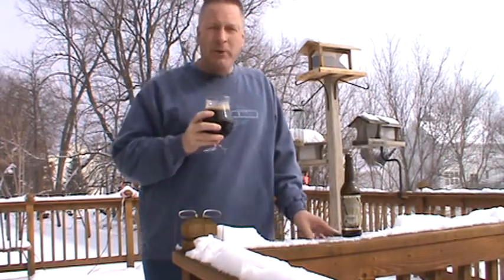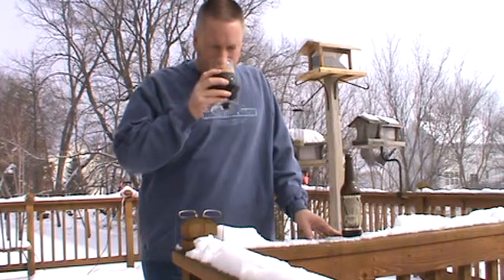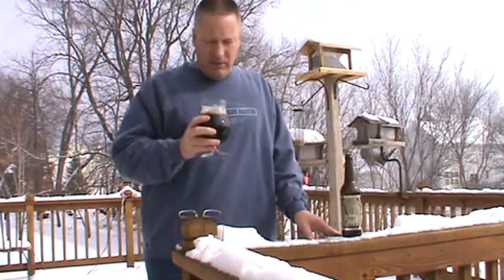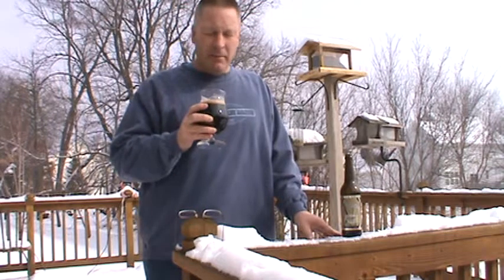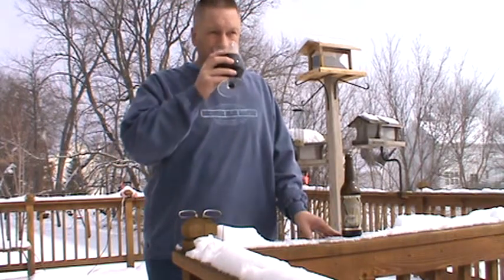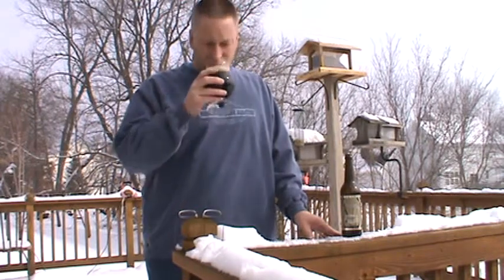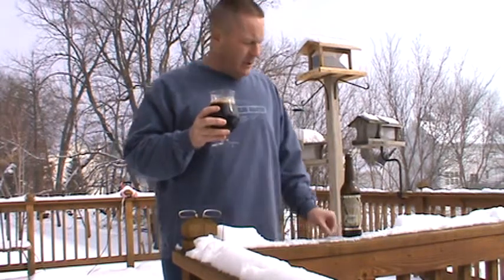Oh yeah — malt, malt, malt. Chocolates in there. Vanillas. You really get the chocolate and the malt, really comes at you. Just a little bit of coffee. But mostly that chocolate and malt.